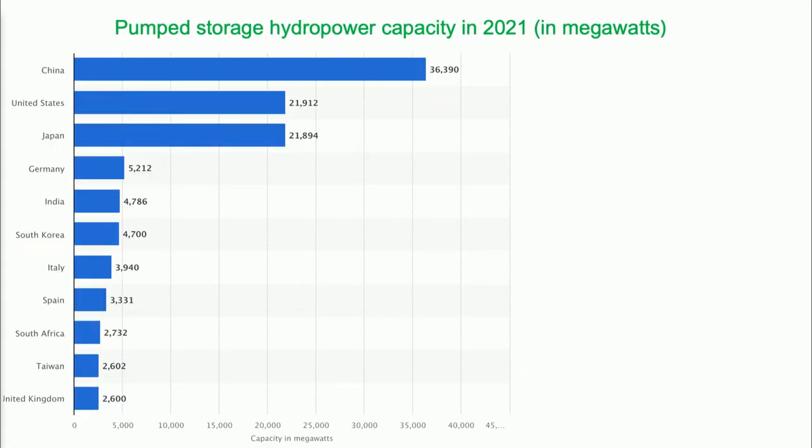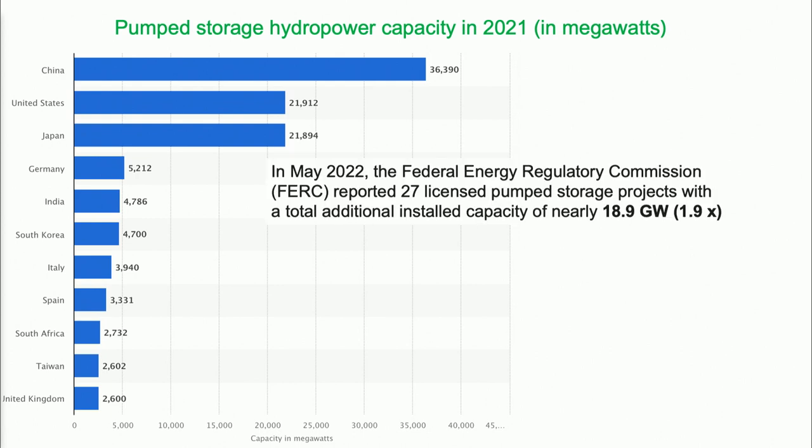Down here you also see thermal storage — I'll say a few words about that. What's the pumped hydro storage capacity around the world? It's led by China, the United States, and Japan. The United States has received applications to build an additional 18.9 gigawatts. Pump storage comes in two units: power and energy — gigawatts of power with corresponding gigawatt-hours. That would increase US capacity by 1.9, but these are just applications and maybe half will be built.